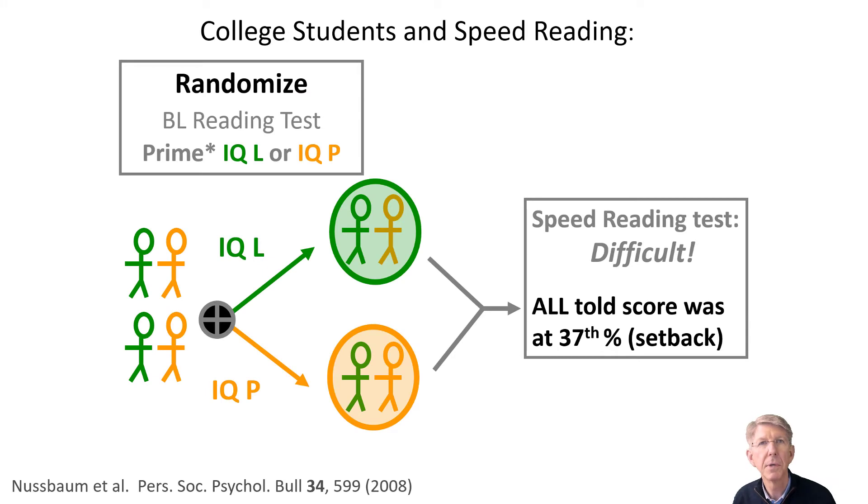I want to share with you an experiment with college students, which will demonstrate that a person's learning orientation can be increased. In this experiment, it will be done acutely, meaning during one episode or in a situation. These college students are coming to the laboratory under the concept that they will be participating in a speed reading program, and they'll be testing their speed reading abilities.